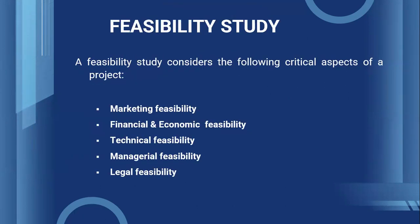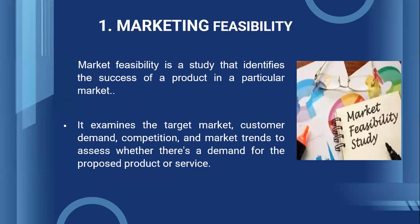Let's now see what are the types of feasibility study to be undertaken by the entrepreneurs: Marketing feasibility, Financial and Economic feasibility, Technical feasibility, Managerial feasibility, and Legal feasibility. Let's understand them one by one.